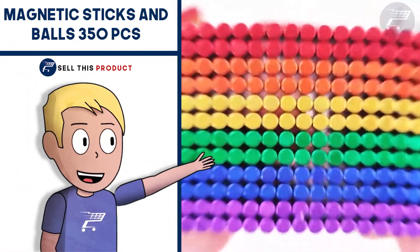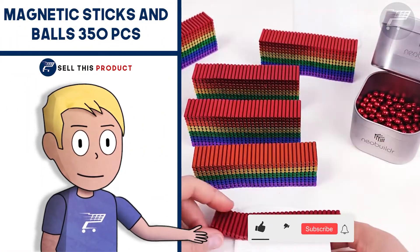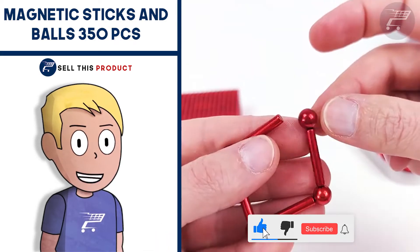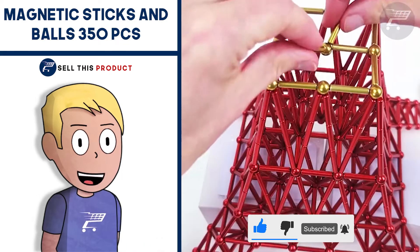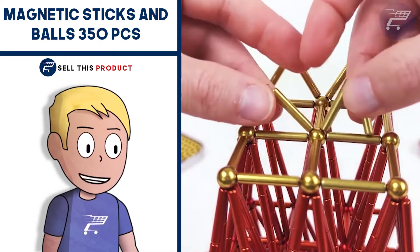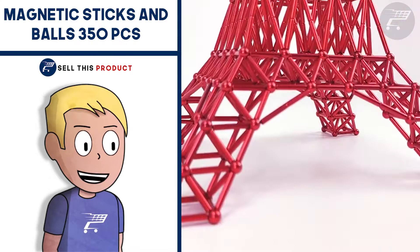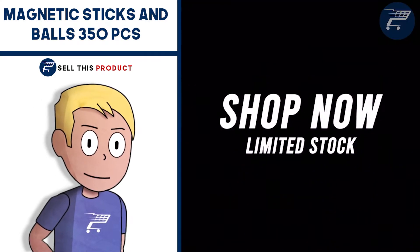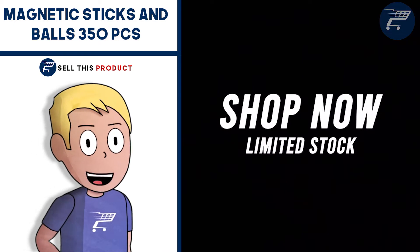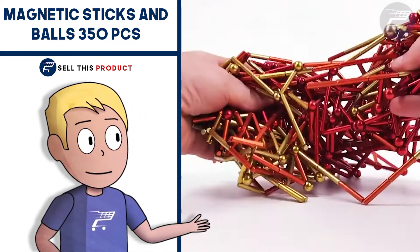Next up we have the Magnetic Sticks and Balls. These magnets are really high quality, come in many different colors, and can be used in many ways. They've been popular for a while, have a high perceived value and a really high profit margin. I've covered this product before and it's still getting a lot of orders daily on AliExpress.